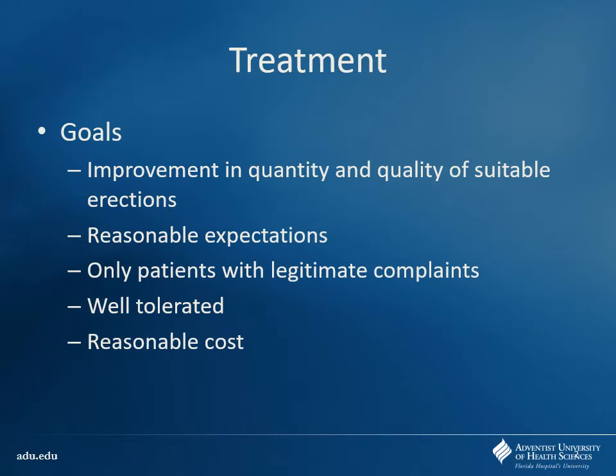We're talking about erectile dysfunction. The goals of treatment are basically to increase the quantity and quality of suitable erections. Make sure patients have reasonable expectations — this isn't just for a little extra performance; it's for people who actually have issues. Only patients with legitimate complaints should receive these drugs. Is this a group of drugs you can abuse? Absolutely. In some places, we actually manage erectile dysfunction medications as controlled substances because we're worried about staff stealing — people who take Viagra home just for fun. Young men who can have erections fine use it as a performance-enhancing drug.